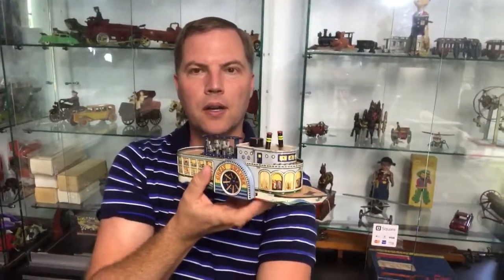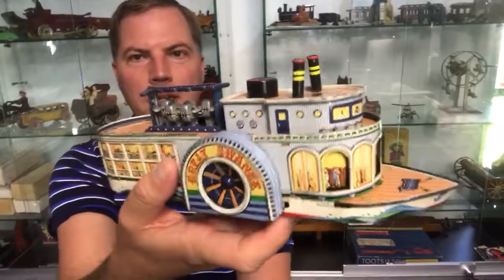Cheers from Antique Toys. This is Ed. I wanted to bring another semi-cool yet relatively attainable toy to your attention. This ends up being labeled the Great Swanee, and it's a Japanese tin boat that has kind of an ingenious design.